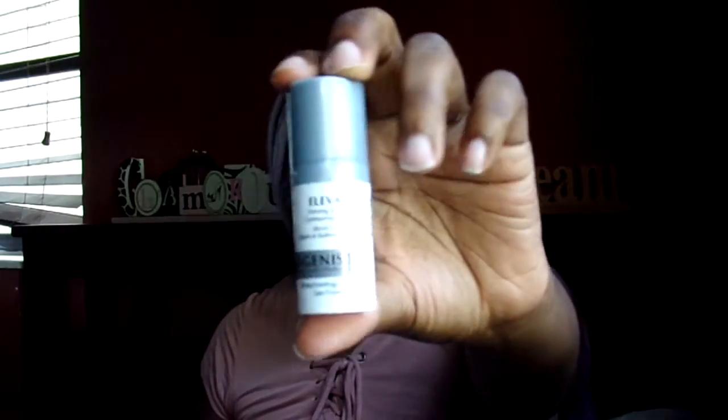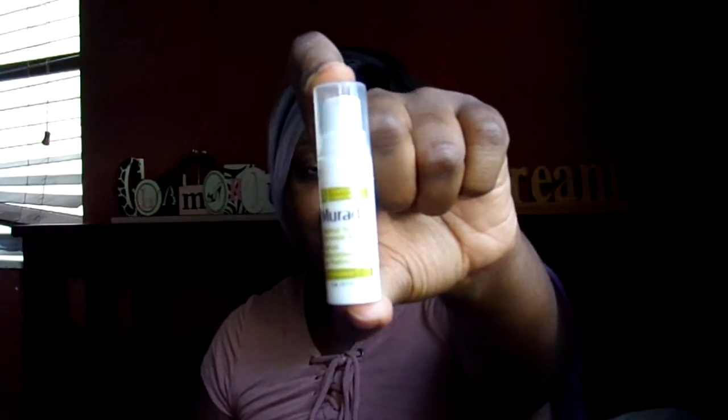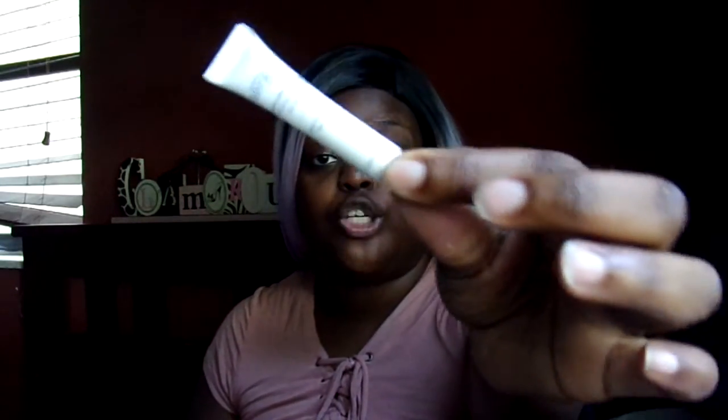I got a sample size of the Algenist Lifting, Firming, and Contour Serum — I'm currently using my UFO oil so I might give this to my mom. I also got a sample of the Murad Renewal Serum, which has retinol in it. I also got a sample of the Philosophy Cool Lift and Firm Eye Cream, and a sample of the Bumble and Bumble Hairdresser's Invisible Oil — it gives the hair a little shine without making it oily. I'll use that in my hair kit.